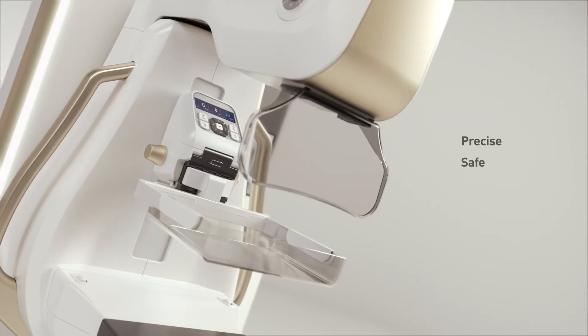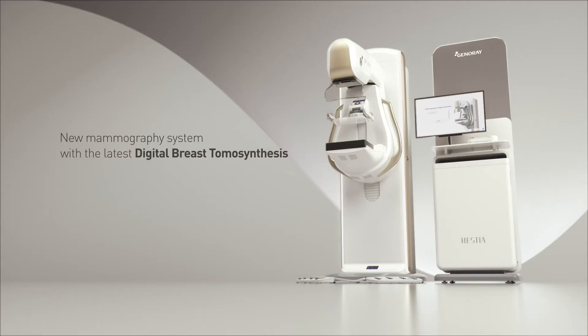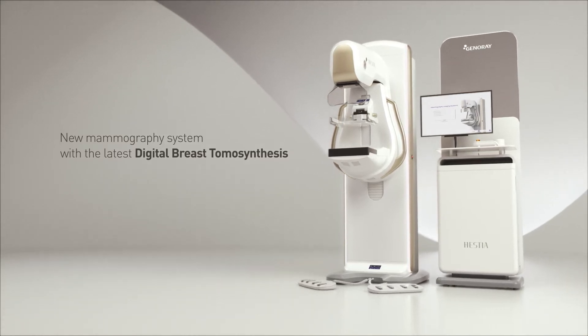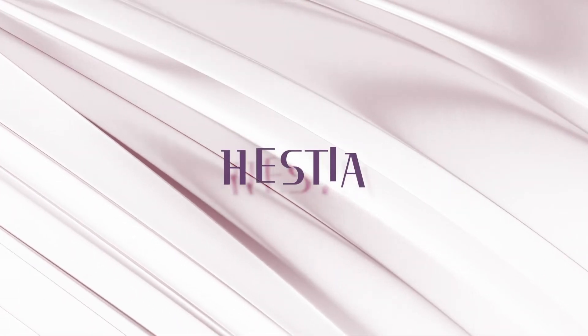Precise, safe, and comfortable. New mammography system with the latest digital breast tomosynthesis — Hestia.